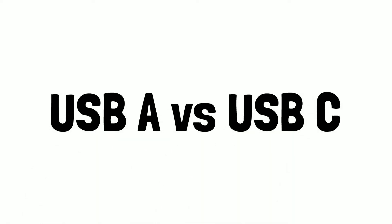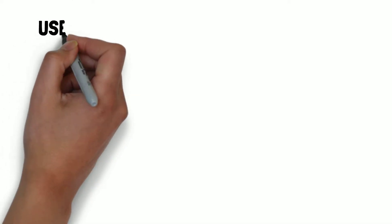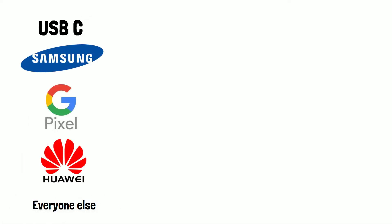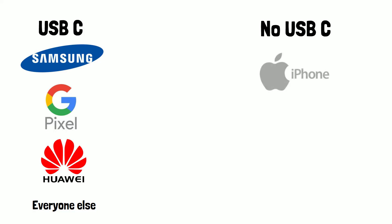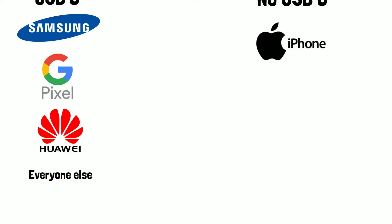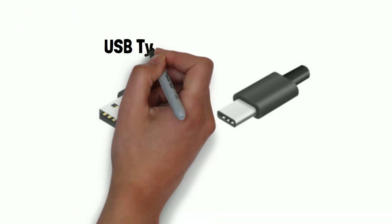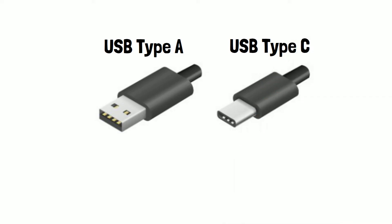USB-A versus USB-C. In recent years, devices from laptops to phones seem to be removing their USB-A ports in favour of USB-C, with Apple being a notable example of a company that stubbornly refused to switch their iPhone charging port to USB-C. USB-A is the type of USB that everyone will be familiar with — it's been in use for over 20 years and is found on most devices made before 3 or 4 years ago. It's used for connecting memory sticks, other devices, and peripherals, just to name a few things.